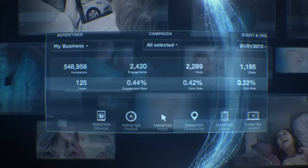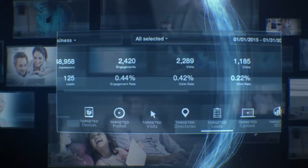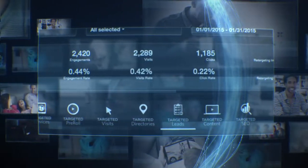This personalized interface provides you with 24-7 access to monitor how your message is delivering to customers across every screen, on every device, wherever they are.